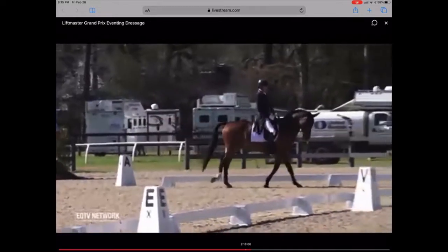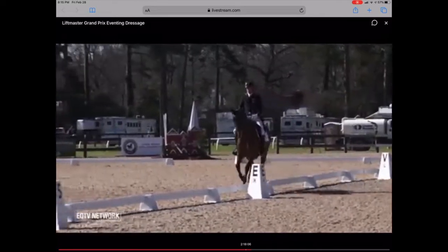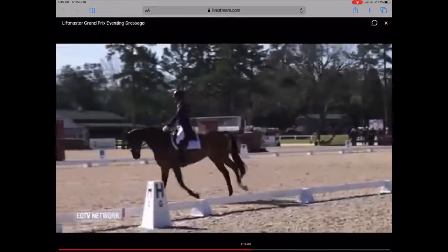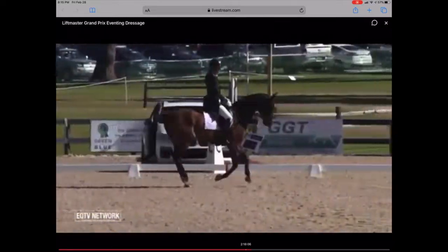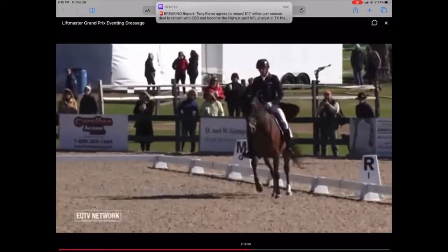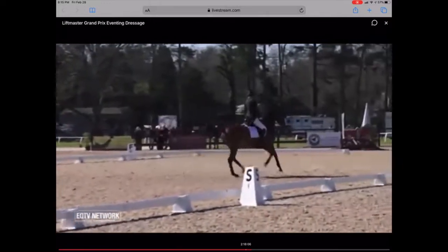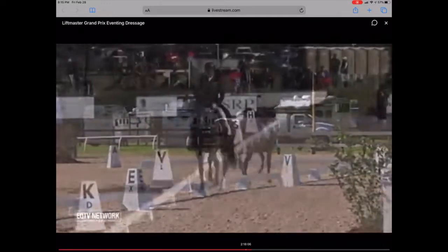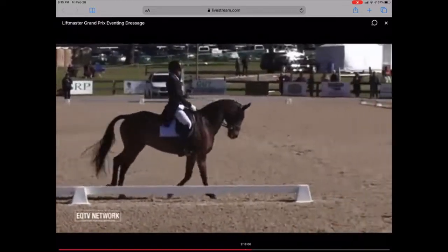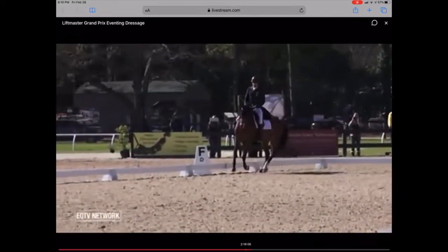That was very nice, good — strike off into the canter. Setting up for the first of the four changes. A little bit expressive and fractious there.